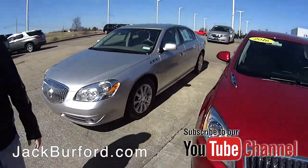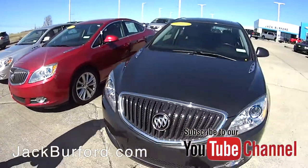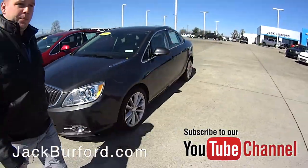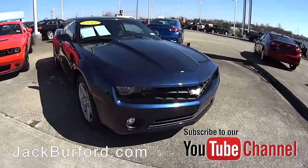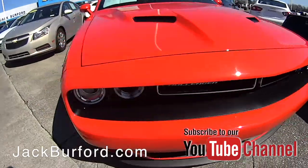We've got Buick full-size sedans, some mid-size sedans — 2016 Buick. We've got the sports car for you sports car enthusiasts: a 2011 Chevy Camaro. We've also got a 2017 Dodge Challenger in orange with black wheels.